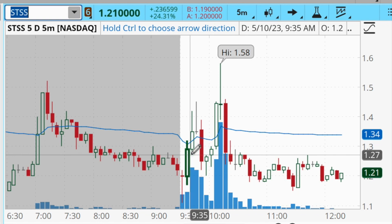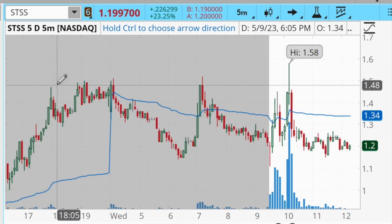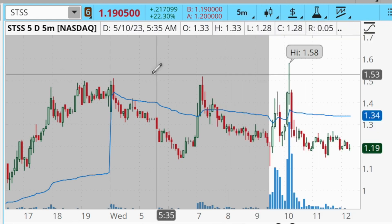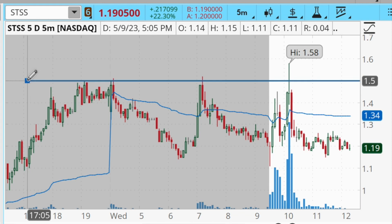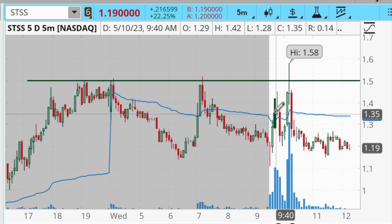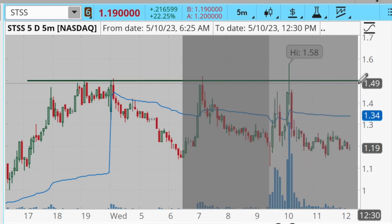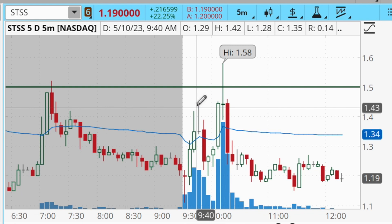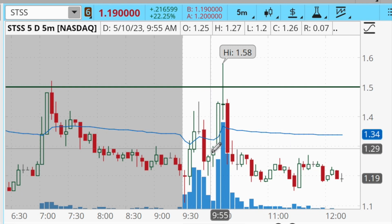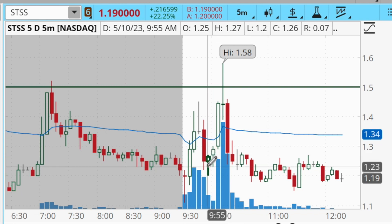I was a little bit late — I think my average was about $1.27. What I was looking for was a push back up into the $1.50 area, where there was a bit of pre-market resistance, and I was going to look to take profits into that level. However, on this first push after I bought, it didn't quite get up into that level, so I kind of missed my initial exit. It pulled all the way back down to break even and actually turned this winning trade into a losing trade briefly.